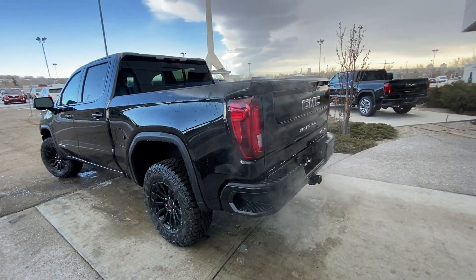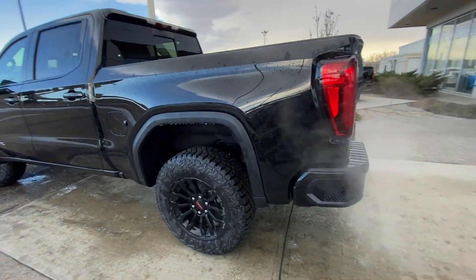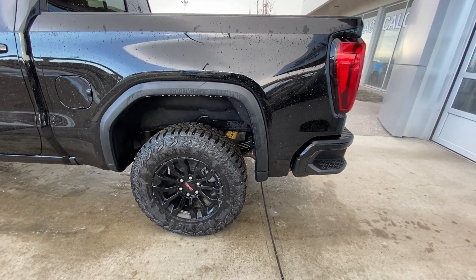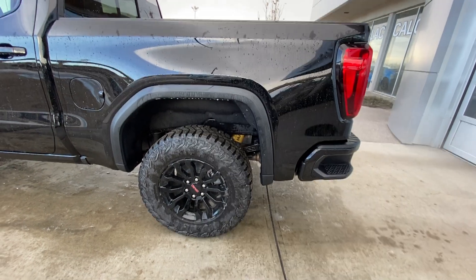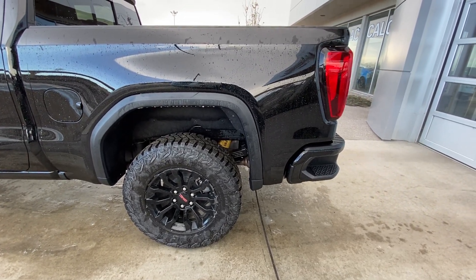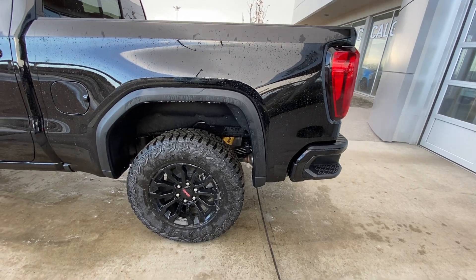Taking a quick look at the exterior of the GMC Sierra AT4X. We have the 18 inch wheel and tire package with beautiful black alloy wheels — Goodyear Wrangler Territory MT tires, 33 inch size, on the 18 inch rims with the Multimatic DSSV suspension.